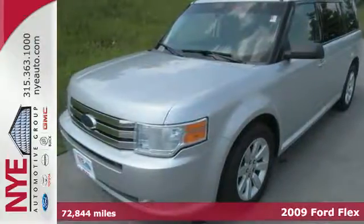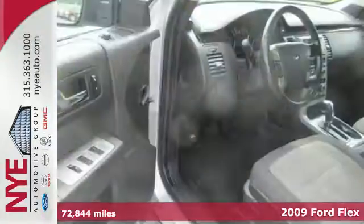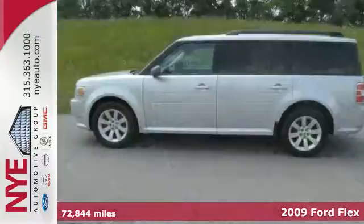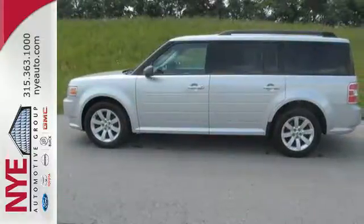Here's a 2009 Ford Flex. You'll love the clever flexibility of the interior with 7-passenger seating and fold-flat split-folding rear seats for all your cargo needs.